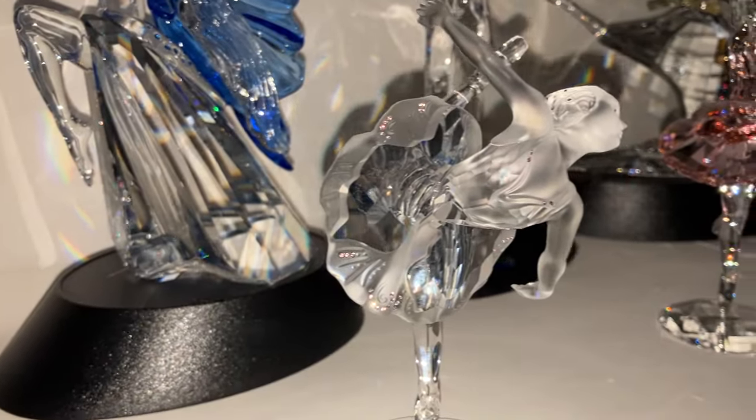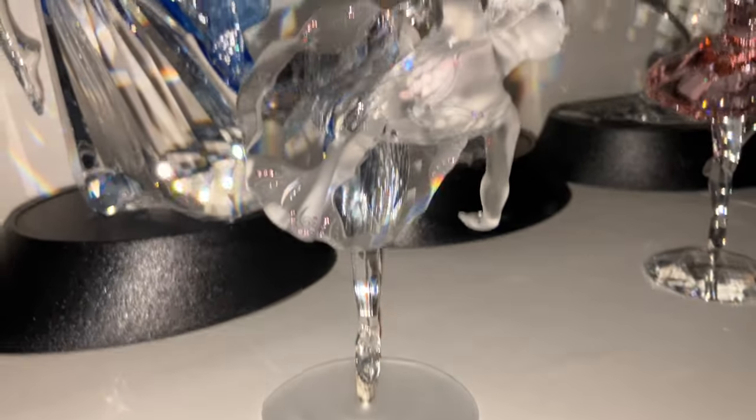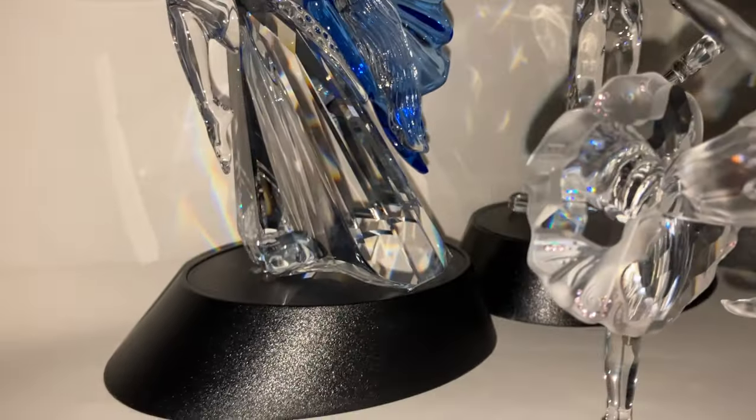She's a bit dirty, there are several fingerprints. I haven't had time to clean her up because she only arrived a couple of days ago and I've been ridiculously busy.